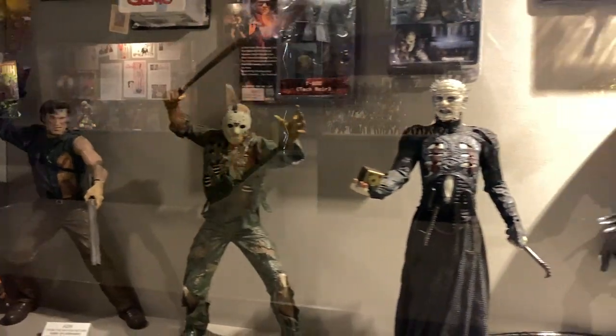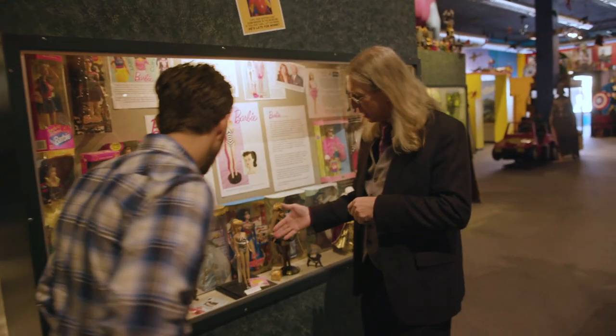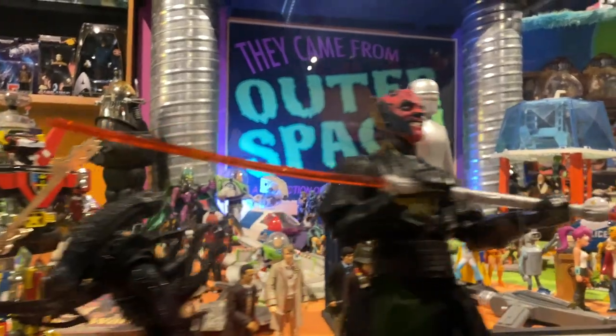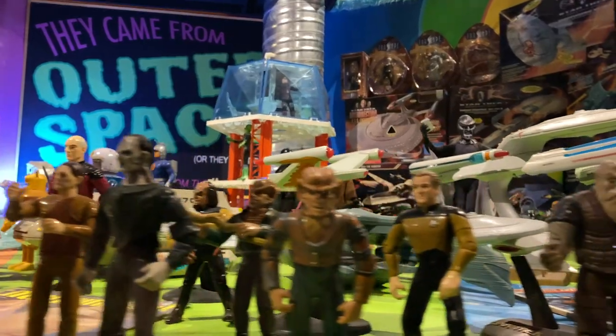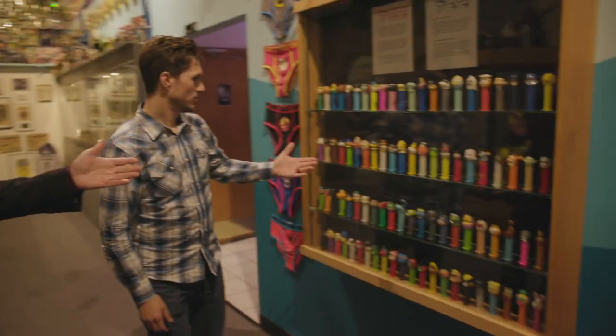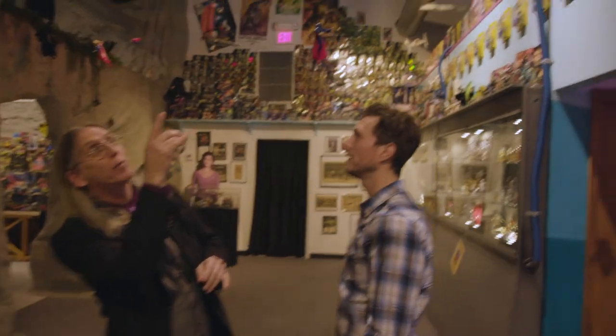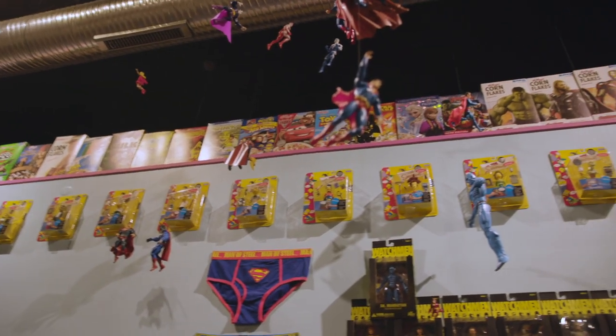Now we have spooky toys. We have the original 1959 Barbie. Everything from Star Wars and Star Trek to Futurama, Doctor Who. And we've got Pez. And then up above, we've got Supermans and Supergirls all flying around. Up there, we've got the cereal box collection.